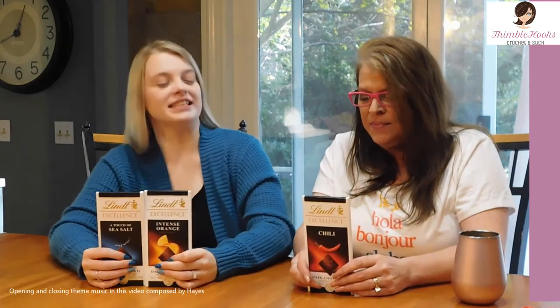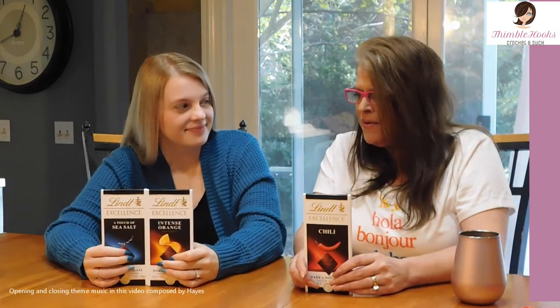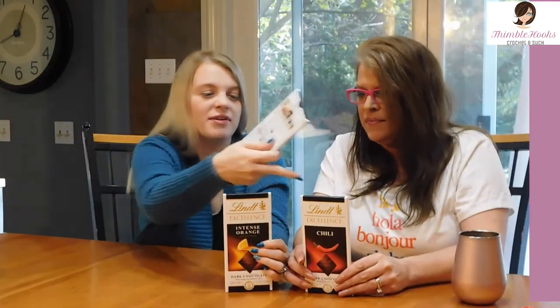Tell friends, Beth with Thimblehooks. We've got another round of candy, another round of lint, and I don't know — are we looking forward to these? These are the weird flavored ones. Yes and no. These two, maybe not so much, but the sea salt, yes.